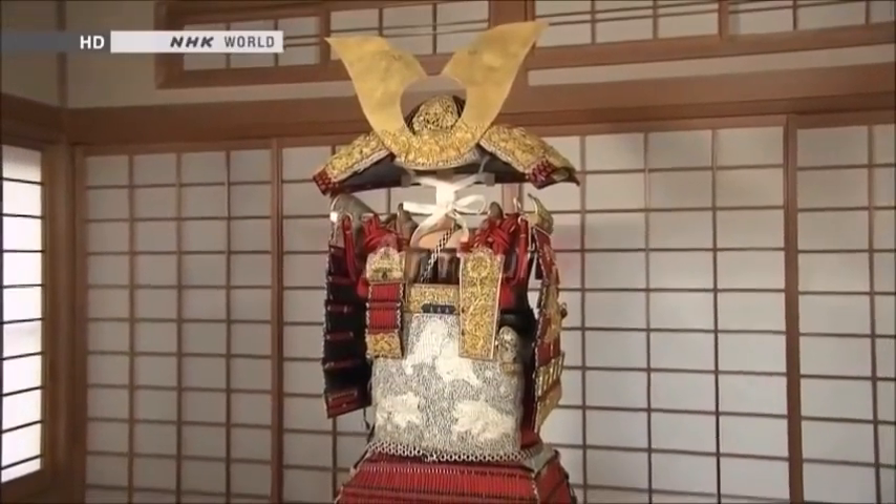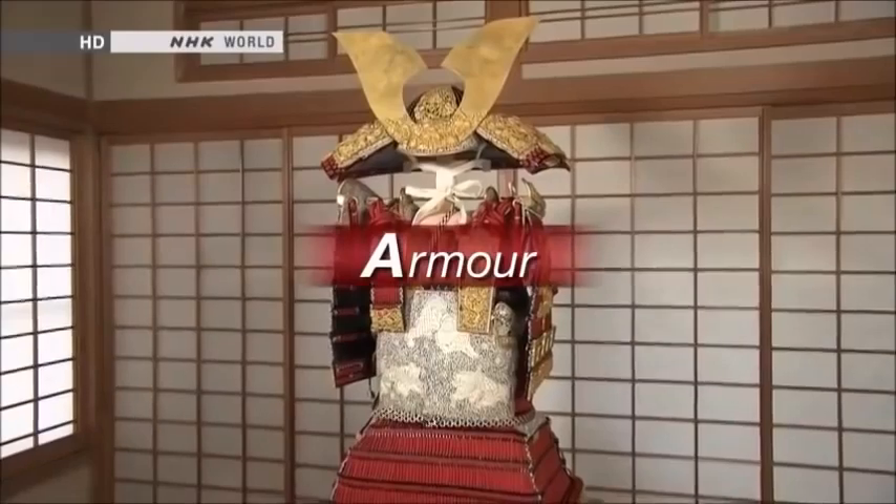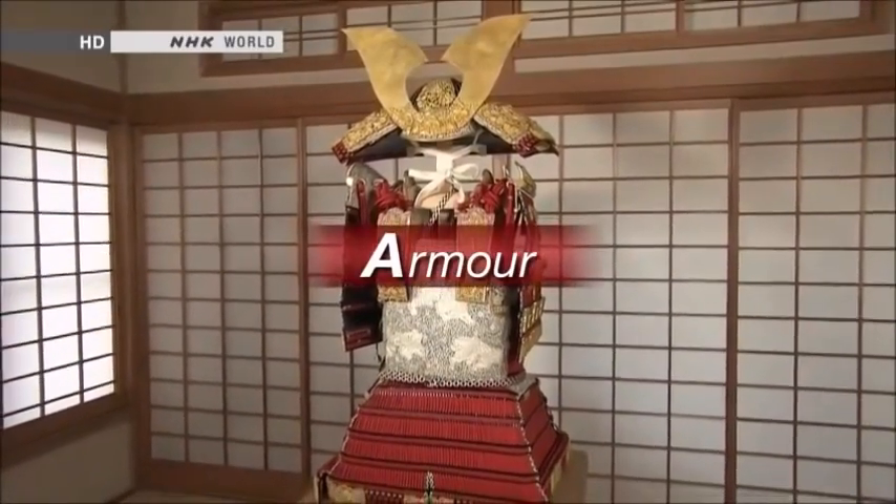On this edition of Begin Japanology, we look at Japanese armor, what it means to Japanese people, and how it reflects their sense of beauty.